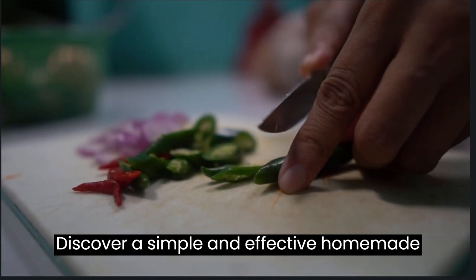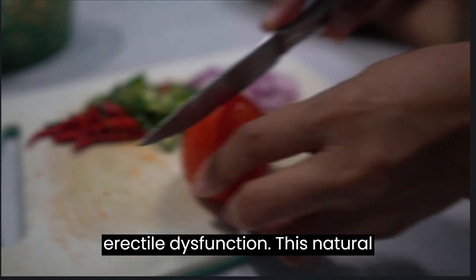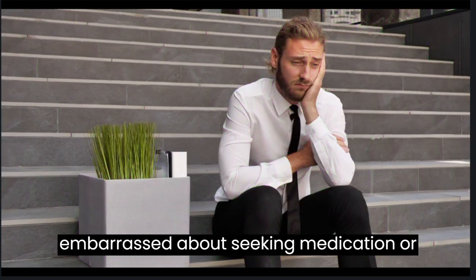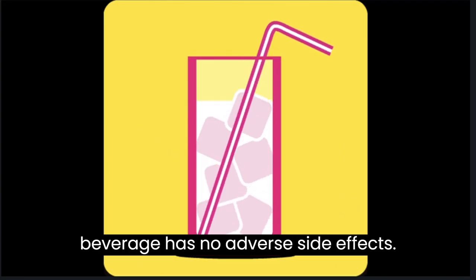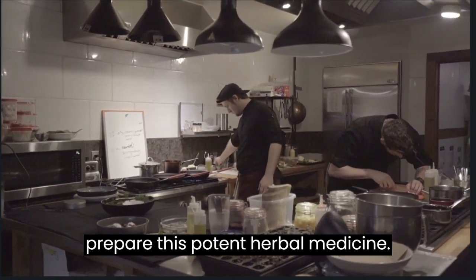Discover a simple and effective homemade herbal beverage that can help enhance sexual potency and address the issue of erectile dysfunction. This natural remedy is ideal for individuals who feel embarrassed about seeking medication or are seeking an alternative to expensive treatments. The best part is that this beverage has no adverse side effects. With readily available ingredients in your own home, you can effortlessly prepare this potent herbal medicine.